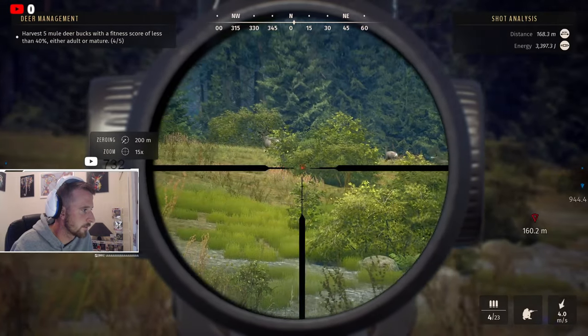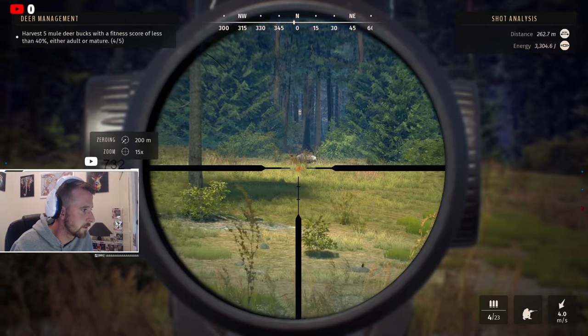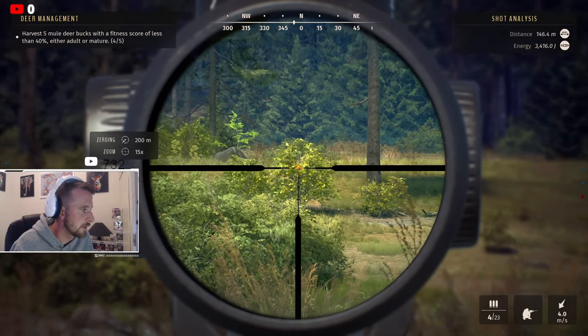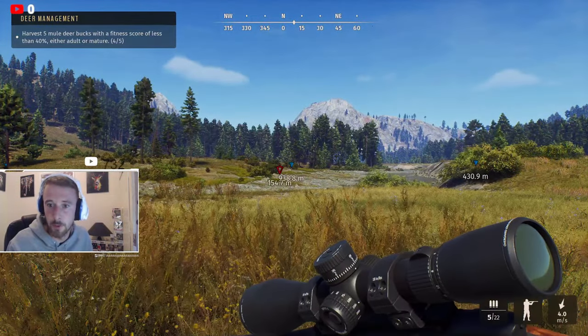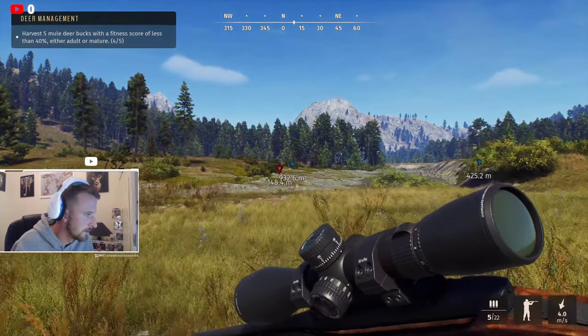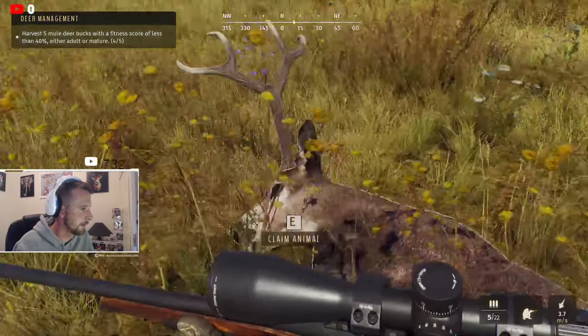Did it guys, took it! He's not going far, he's going to drop — fall mate, fall! He's not going far at all. That pool of blood is huge guys. Let's go — right, let's take a look at this guy.